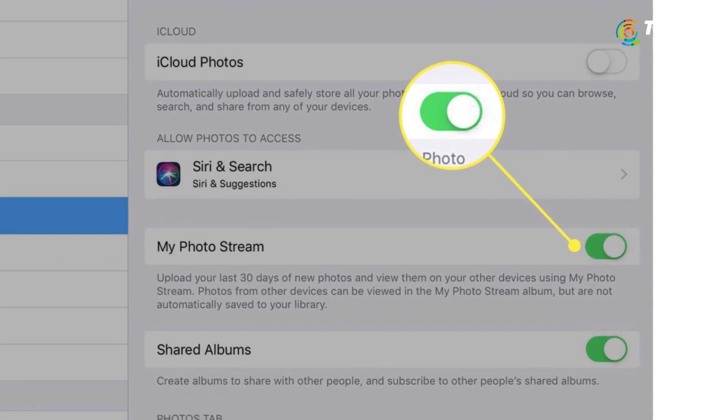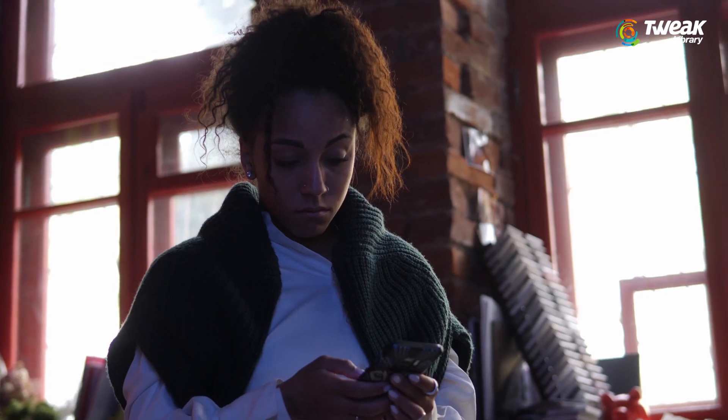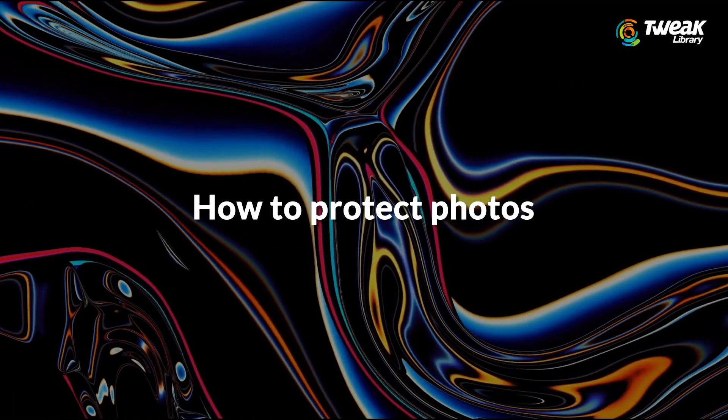However, if you have My Photo Stream enabled and your photos are not saved on your device and you are concerned about losing your photos, here is what you need to do.